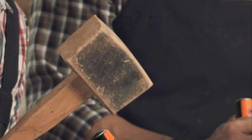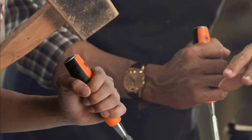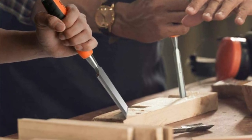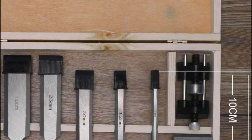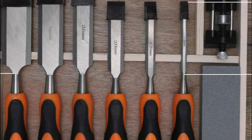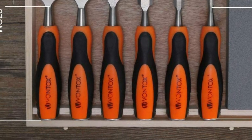The blade thickness can be as high as 6mm, making it a great tool for general carpentry work, including cutting angles due to its beveled edges. A shock absorption treatment at the point of connection makes it more stable when used. Every chisel is equipped with a protective cap to keep the blades razor sharp for a long time and to avoid any accidental cuts.